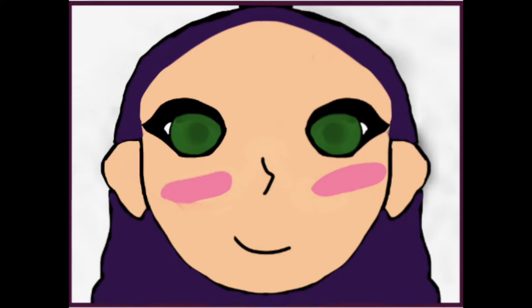This is the self-portrait I drew for our self-portrait project. It was difficult for me because I felt like it didn't look good, but it looks better now to me.